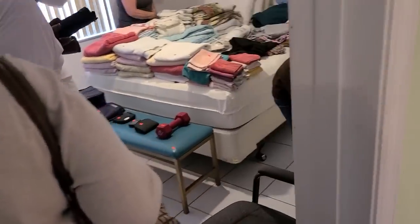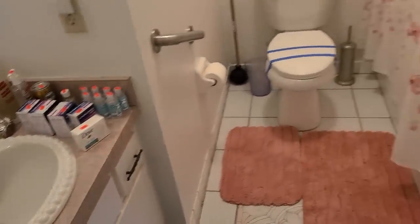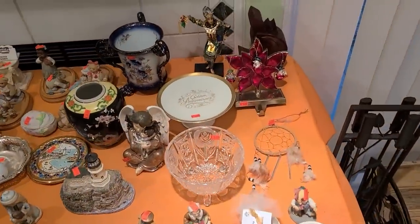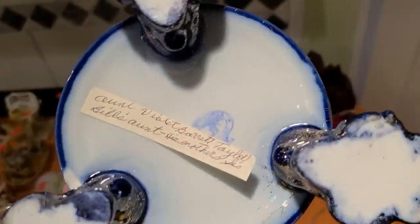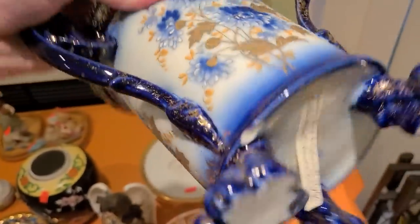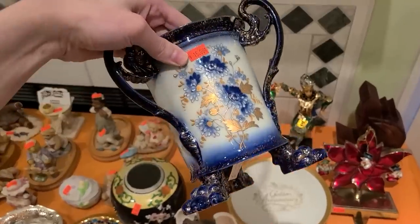Looks like there's towels in here. There's a bathroom this way. Look at them bath mats, some toiletries, got lots of knickknacks over here too.